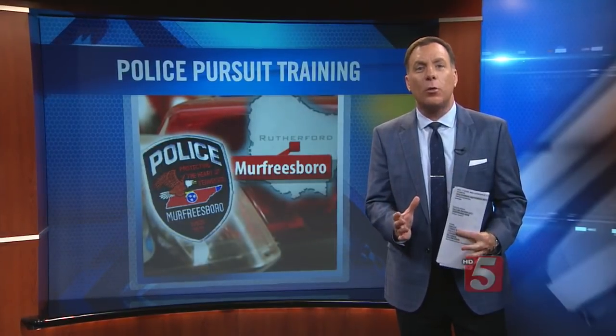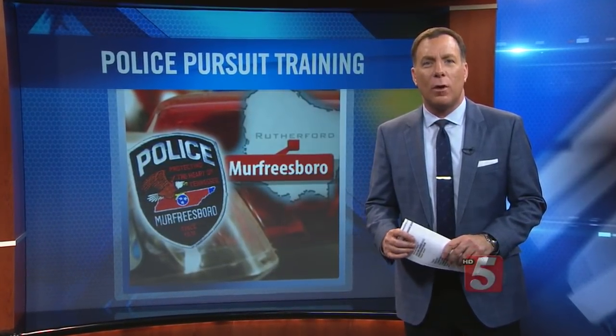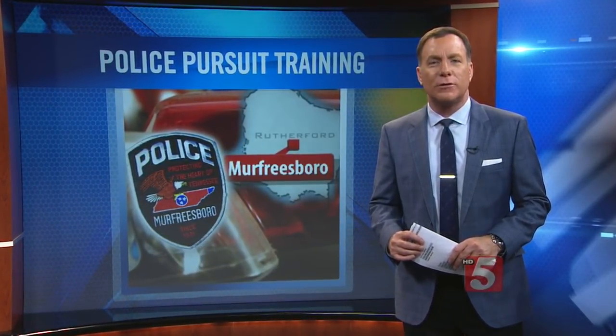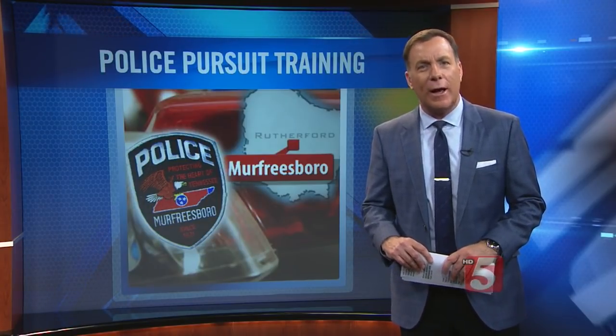Ever wonder what it's like to actually be behind the wheel of a police cruiser? One Mid-State Police Department is the first to have one, and they're using it to teach emergency crews how to drive. Our Mark Bellinger went to Murfreesboro's Police Department to try it out.